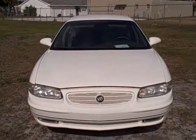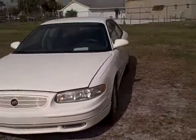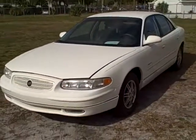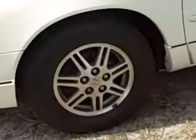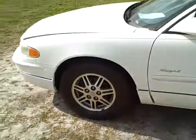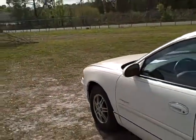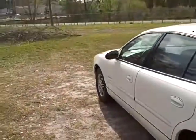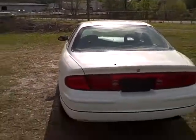This is a 2001 Buick Regal LS with leather interior, fog lamps, and ILO wheels — a local trade in really nice condition. It's got a nice set of Firestone tires, ILO wheels, and all the power goodies: power windows, power door locks, cruise control, and keyless entry.